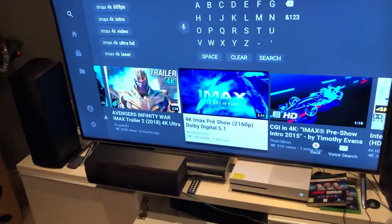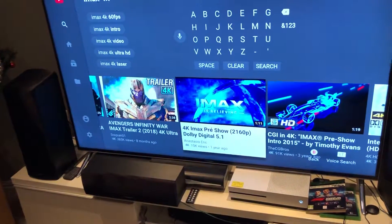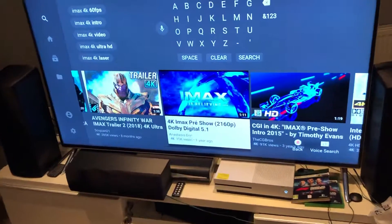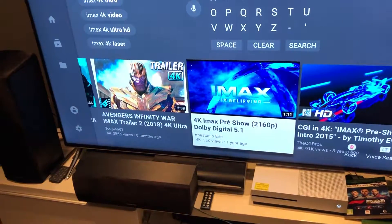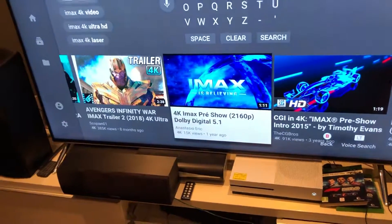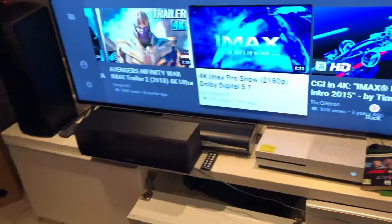Hi everyone, this is George back with another video. This is part 2 of the demonstration of my new sound system. Are you ready? This is IMAX with surround sound, Dolby Atmos, with 5.1 channel — I know I've got 6 channels, but let's just see how it goes. Okay, here we go, we're going to test it out.